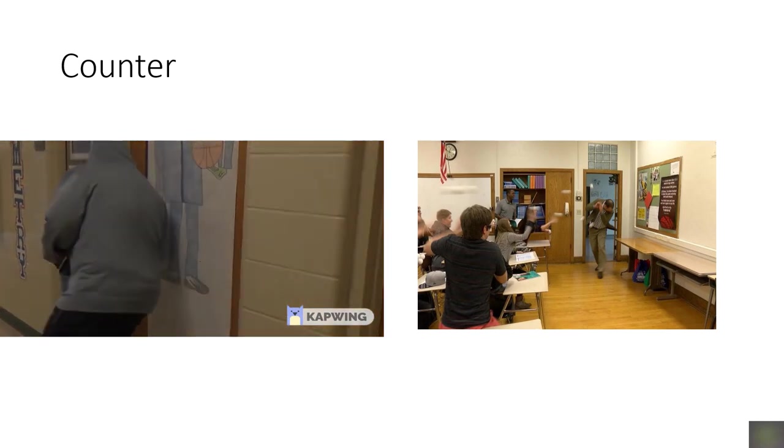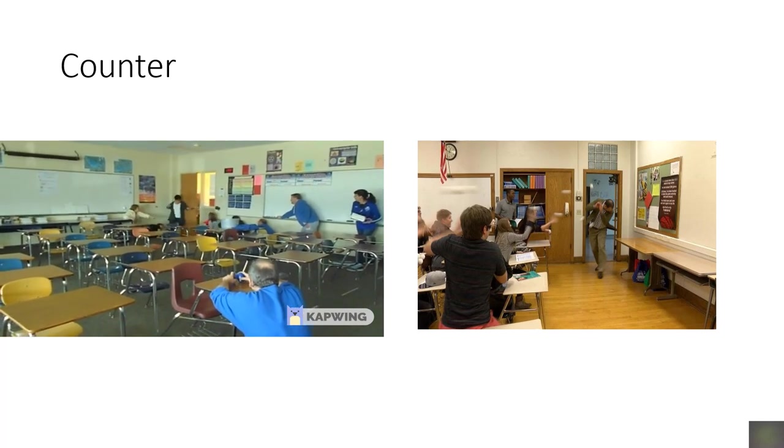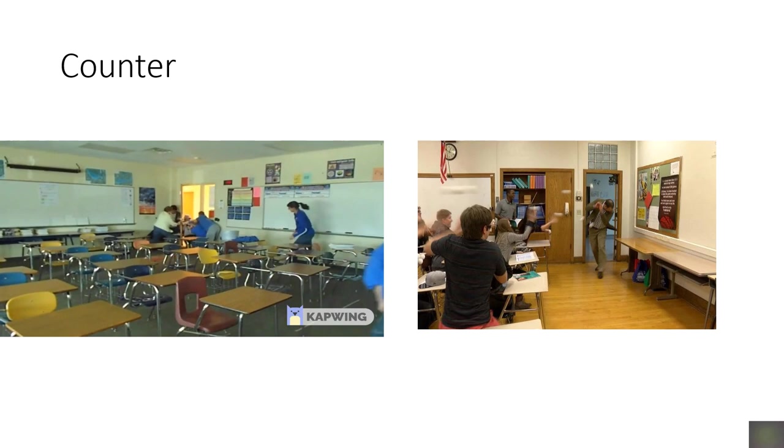COUNTER. During a counter, objects are thrown at the intruder to physically overwhelm them. Counter is to be used as a last resort. You would actively engage the intruder with the goal of confusing or stopping them by throwing and striking with handheld objects in the classroom. An ambush tactic as the intruder enters the room would be most effective. Remember to make noise and move.